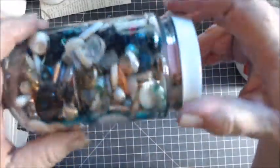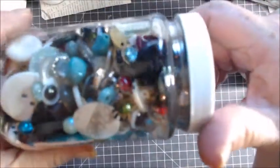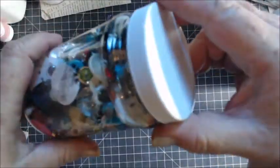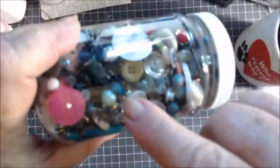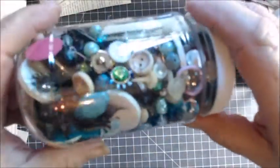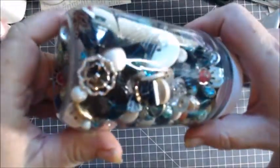Yeah, just comment below how many you think is in this jar. I know how many because I put them in here. Oh look, there's a wiggly eye — there's some of the eyes that I made, some of the eyes with the eyelashes. Not a lot of those, but there are some of them, enough to do maybe two projects. Look at that one, isn't that pretty?